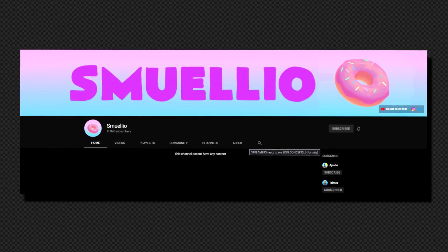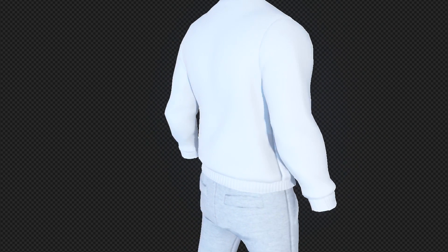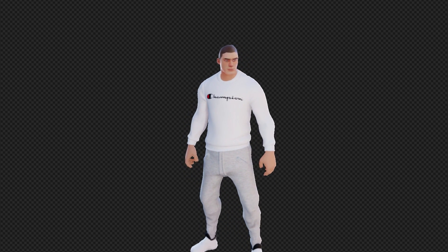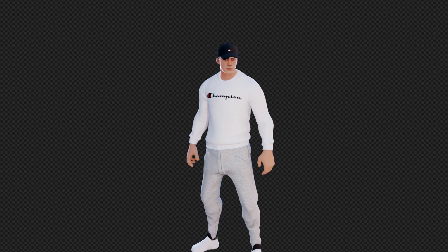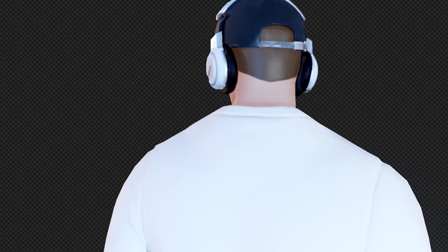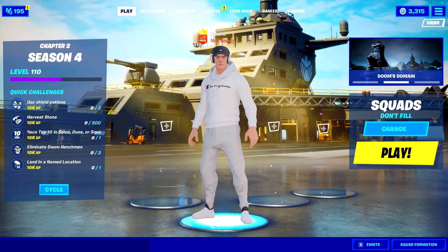The next person is a smaller YouTuber with 9k subs — you've seen him before — his name is Smolio. He gave a really funny reaction. For the skin, I started with Alexander McQueen shoes — very stylish, and I actually have these in real life. Next, tracksuit bottoms with a cotton texture to look as realistic as possible. Then a Champion jumper, a Tommy Hilfiger cap that looks extremely close to real life, and headphones taken from another skin. I think it turned out really well.